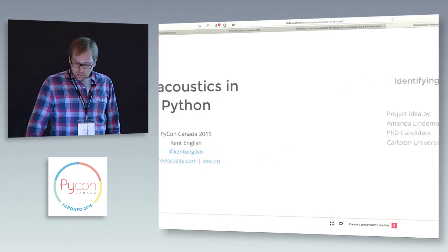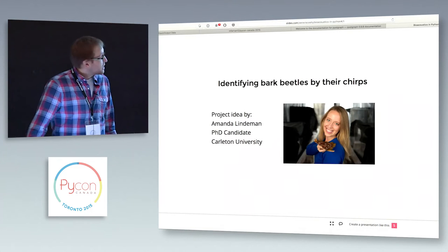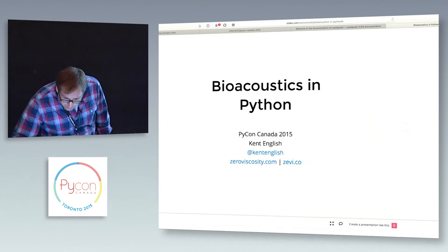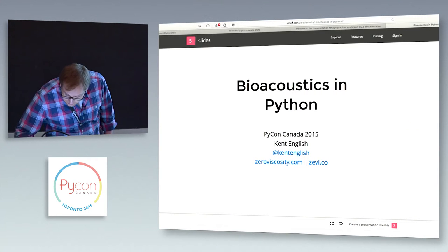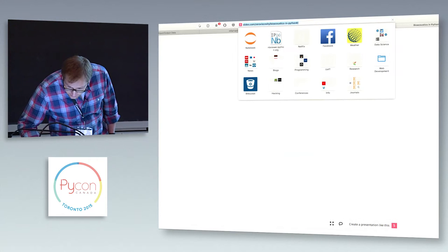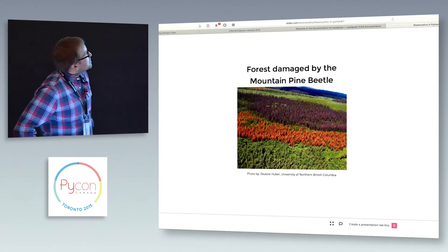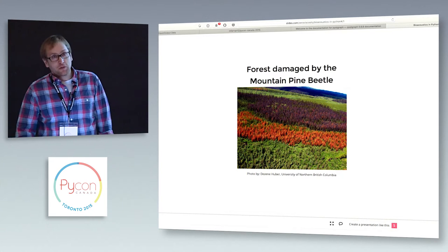Specifically, I'm going to be talking about a project that I've been doing — we're going to be talking about bark beetles.